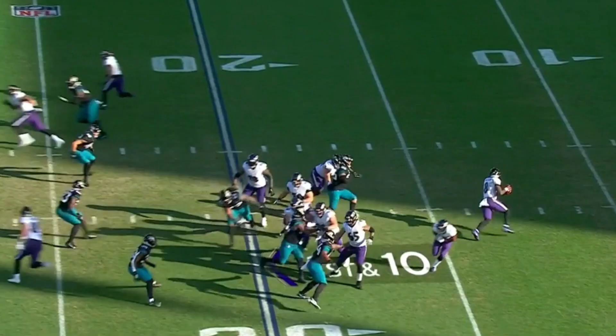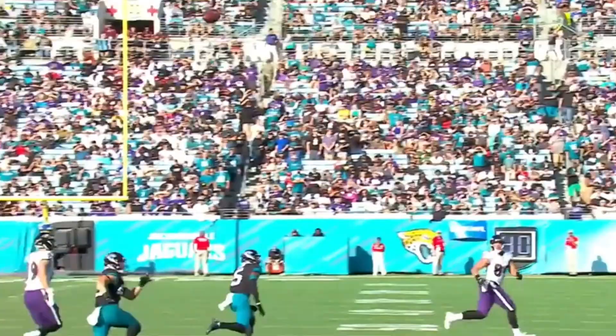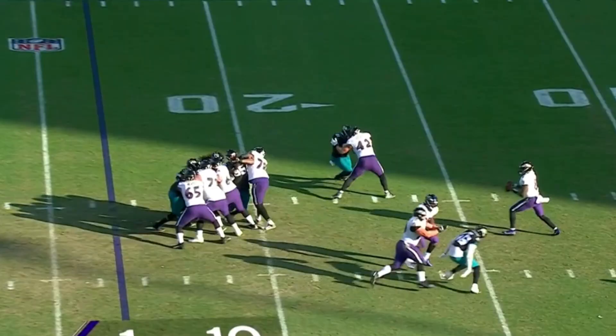Lamar throwing on first down. He's got a man down there — it's Oliver, into Jacksonville territory. Greg Roman said he's really developing as a blocker. Jackson steps up, throws on the run, and completes another for a first down.